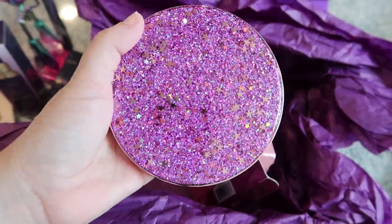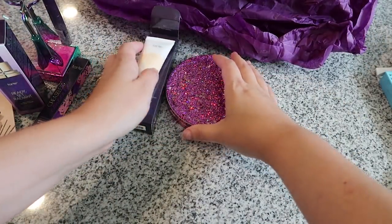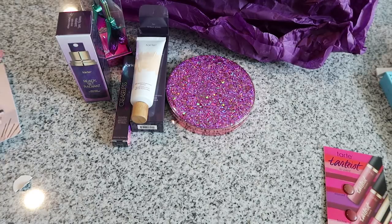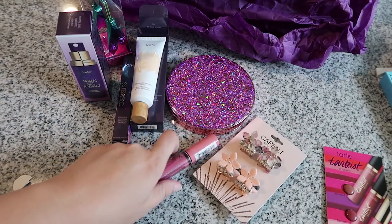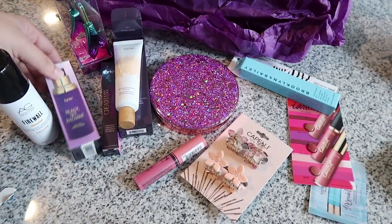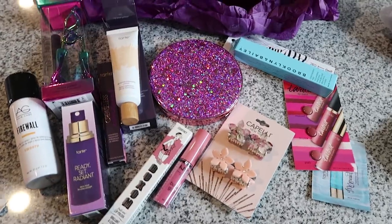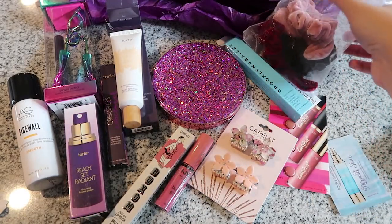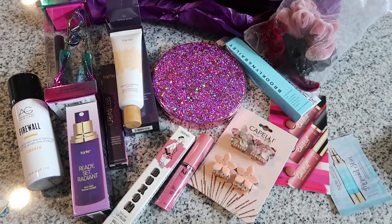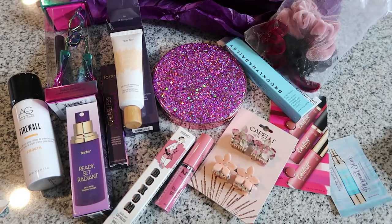Thank you so much for watching this fun little makeup haul! I kind of go crazy and buy a lot of makeup like once a year or once every 18 months, and in between I'll just fill in if I need something. I mix drugstore makeup and nicer makeup — whatever looks cool or I'm feeling in the moment. I'm excited to try everything, so remember to ask me in the day-in-the-life vlogs how I'm liking that mascara or concealer. Thanks for watching, I hope your week is going awesome, and hello to all our new subscribers — we'll talk next week, bye!